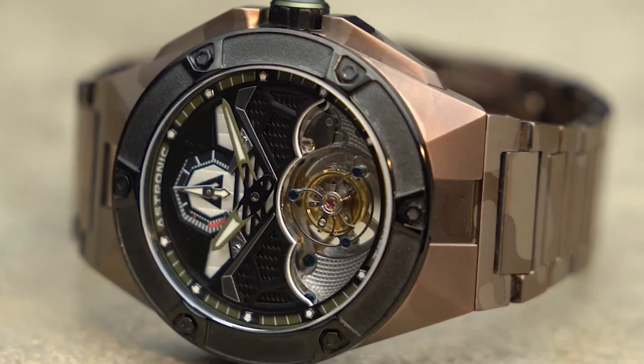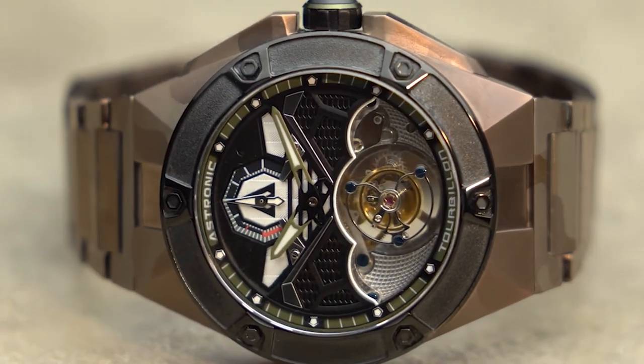Hi guys, I'm Christopher, founder of Astronic watches. After designing and working in Swiss watches for 20 years, perfecting automatic movement and advancing watch design for some of the most famous watch brands, I decided to launch the first Astronic tourbillon timepieces based on a technological model that is the F-117.